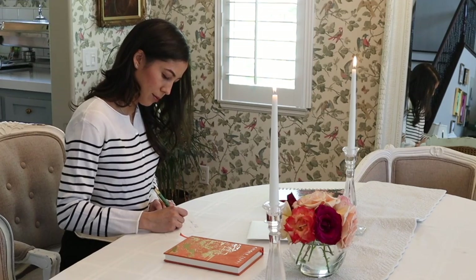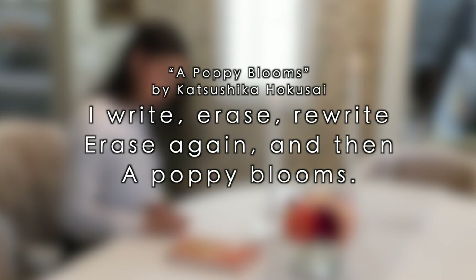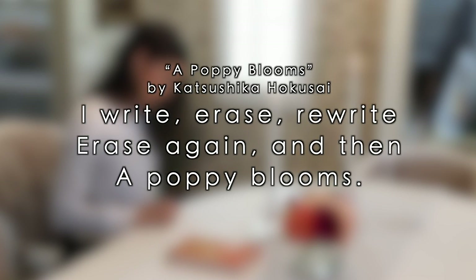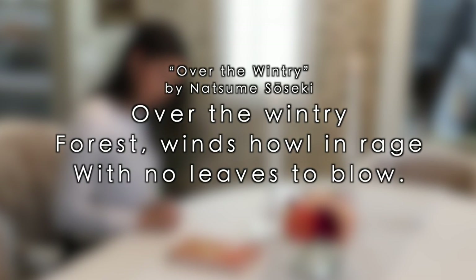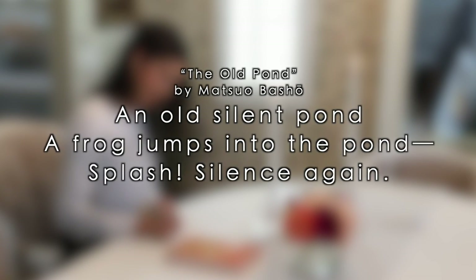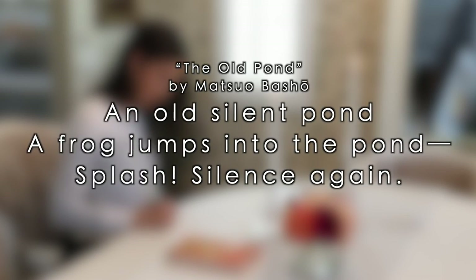Here are a few of my favorites. 'A Poppy Blooms' by Katsushika Hokusai: 'I write, erase, rewrite, erase again, and then a poppy blooms.' 'Over the Wintry Tree' by Natsume Soseki: 'Over the wintry forest, winds howl in rage with no leaves to blow.' 'The Old Pond' by Matsuo Basho: 'An old silent pond — a frog jumps into the pond, splash! Silence again.'